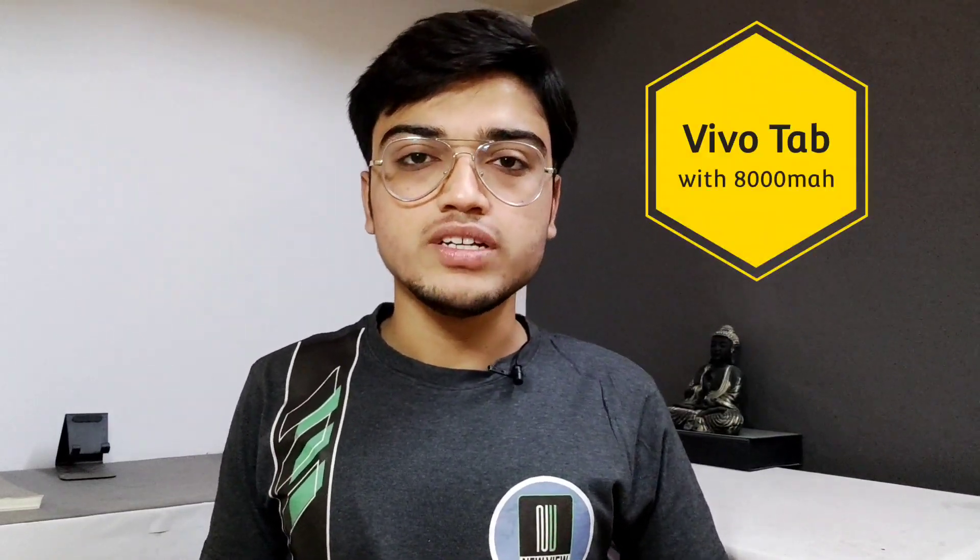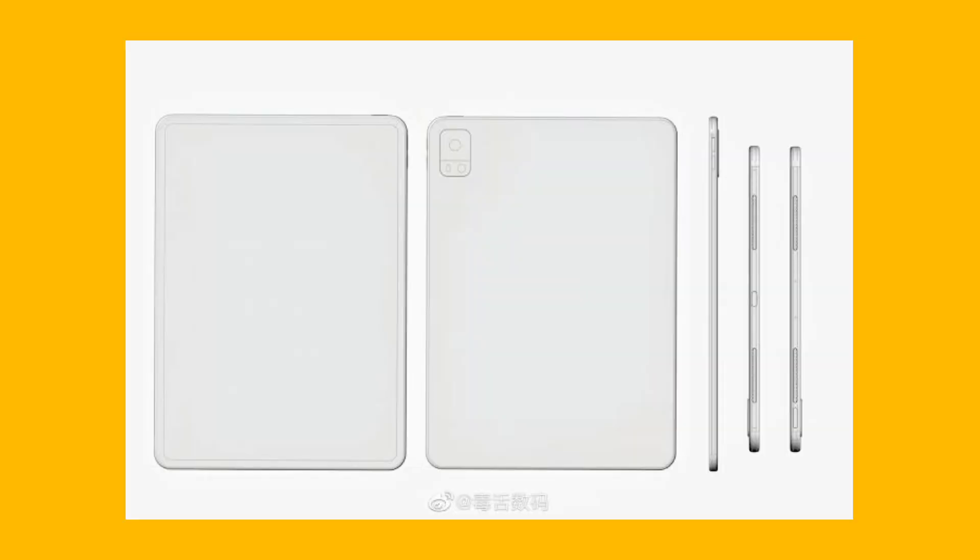The next news is about Vivo. Vivo has a tablet that has received Rhineland certification. This tablet has an 8000mAh battery. There is no official confirmation of a launch in India yet, but there is a display certification, so this tablet could launch in India.